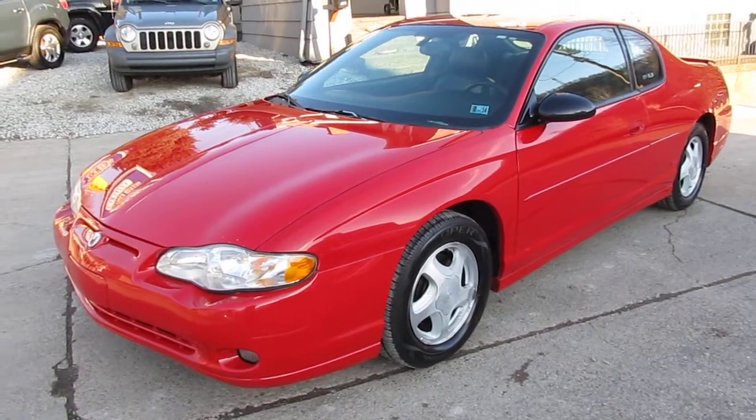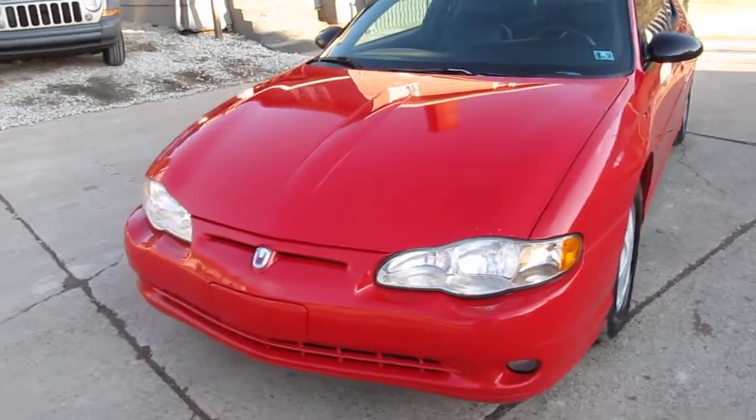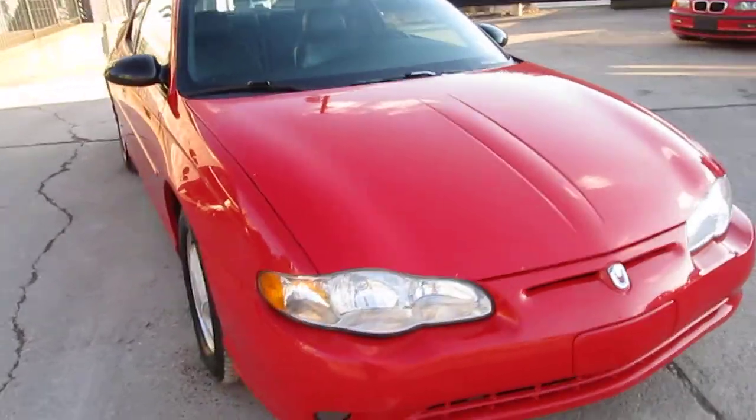Hey everyone, this is Mike from Elite Auto Outlet in Bridgeport, Ohio. My phone number is 740-633-8888, and what I have for you today is a beautiful 2004 Chevrolet Monte Carlo SS.